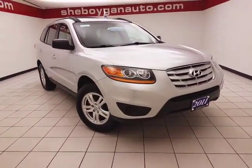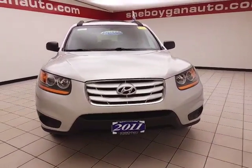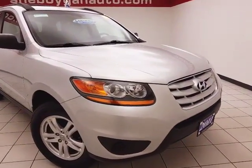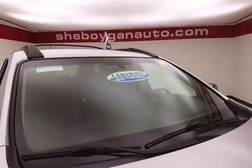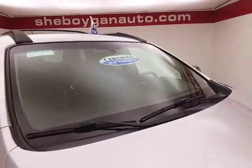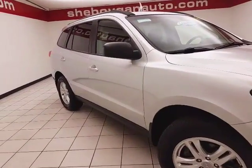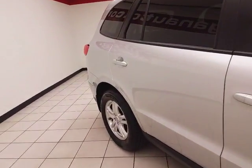Welcome to Cheboygan Chevrolet Chrysler Center. Today's special is the 2011 Hyundai Santa Fe GLS, stock number B7735XA, only 63,000 miles and there's one owner local trade. Colors called Moonstone Silver. After our rigorous inspection, it does qualify for our certified used vehicle program, giving you a three month, 3,000 mile powertrain warranty.